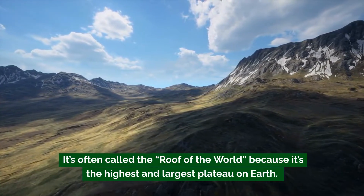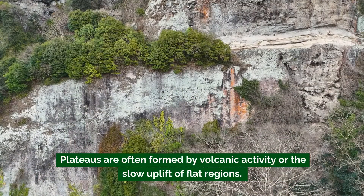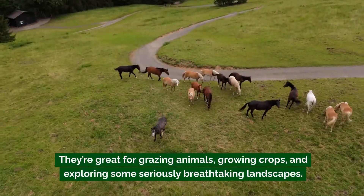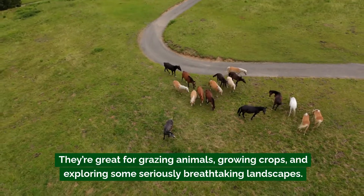Plateaus can also be found in places like the Colorado Plateau in the United States, home to the Grand Canyon, or the Deccan Plateau in India. Plateaus are often formed by volcanic activity or the slow uplift of flat regions. They're great for grazing animals, growing crops, and exploring some seriously breathtaking landscapes.